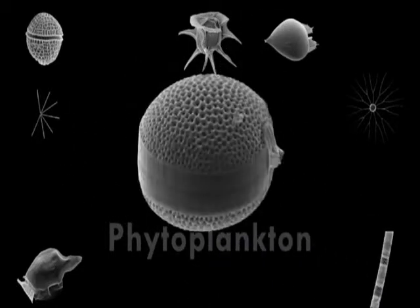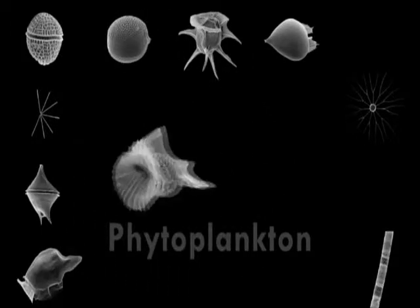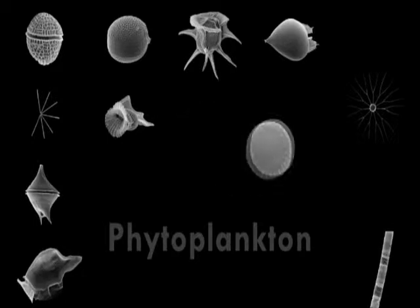But phytoplankton are not plants. They are protists, single-celled organisms. In fact, they are so small that thousands of them can fit in a single drop of water.